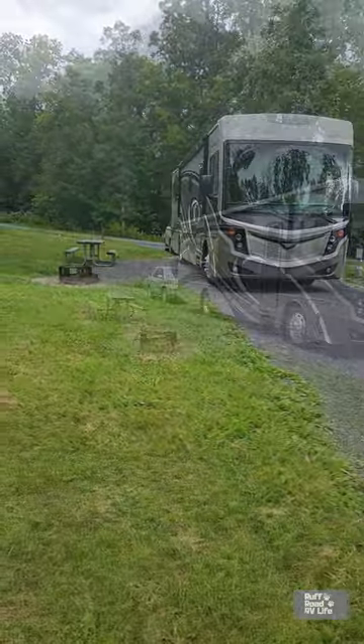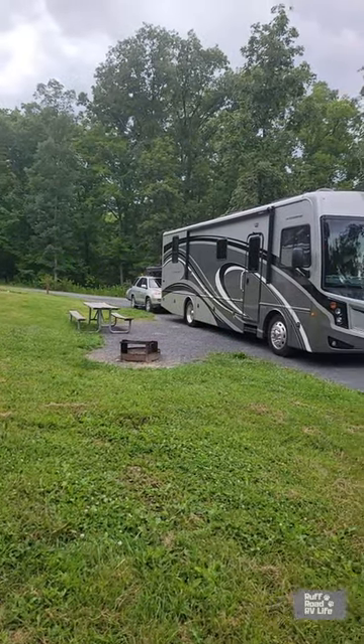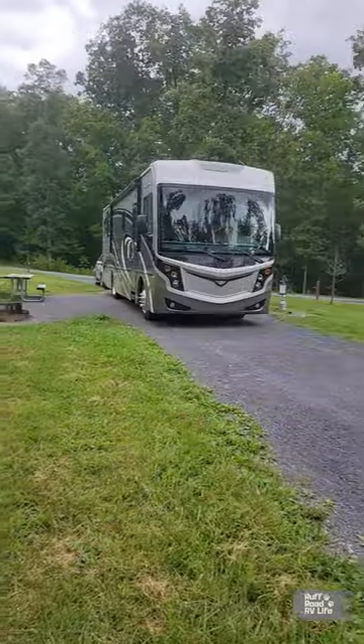You have a fire ring, a grill, and a picnic table. Plenty of room for our 33-foot Class A Motorhome and pulling a tow.